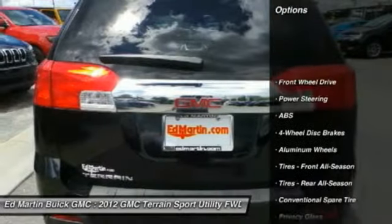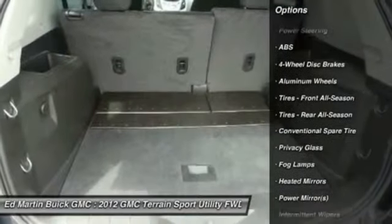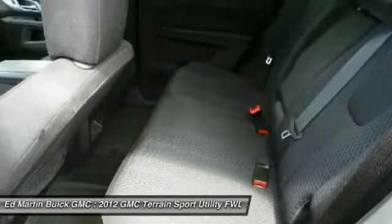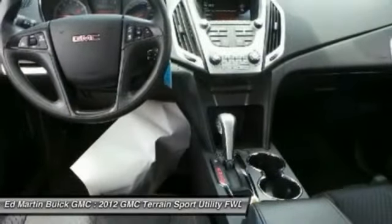Here are some of this vehicle's great options: stability control, steering wheel audio controls, traction control, anti-lock braking system, air conditioning, power steering, adjustable steering wheel, driver airbag, keyless entry, and aluminum wheels.